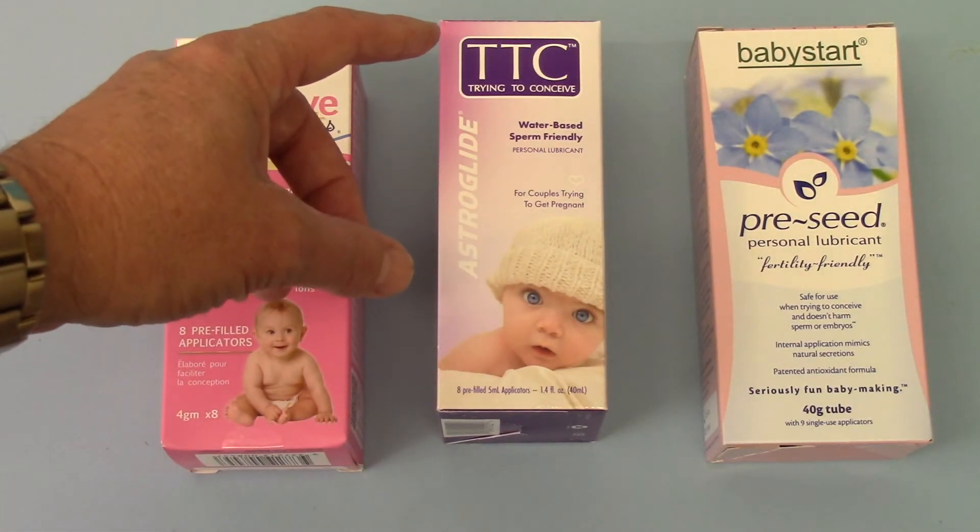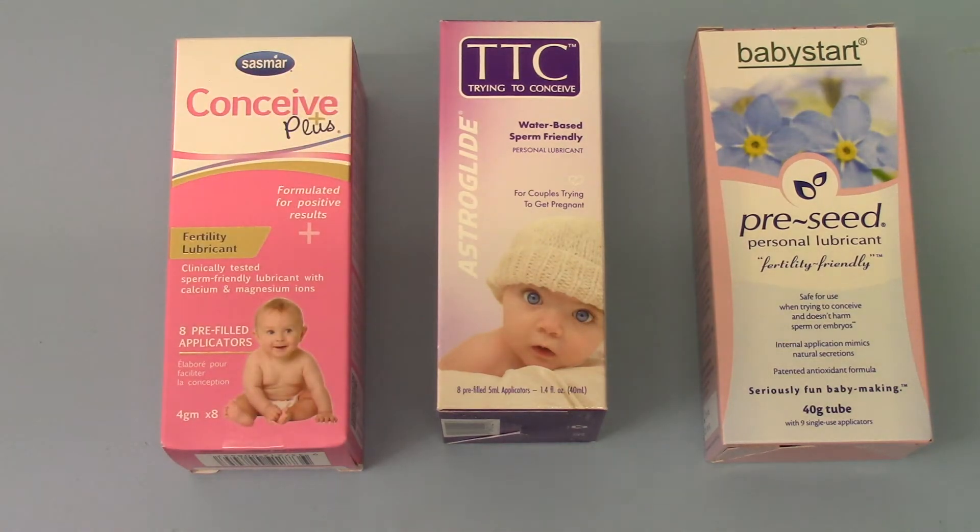In the centre we have the most recent onto the market, which is the Trying to Conceive lubricant from Astroglide. Astroglide is one of the big lubricant manufacturers in North America and the US. In this pack you get again eight pre-filled applicators, but you get 5ml of lubricant in each of those applicators, as opposed to 4g in the Conceive Plus applicator.